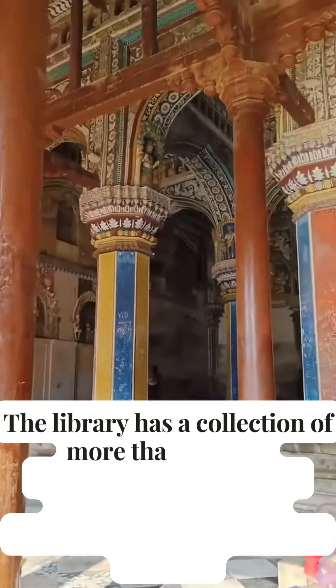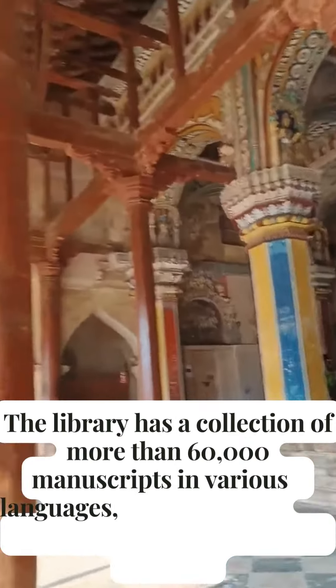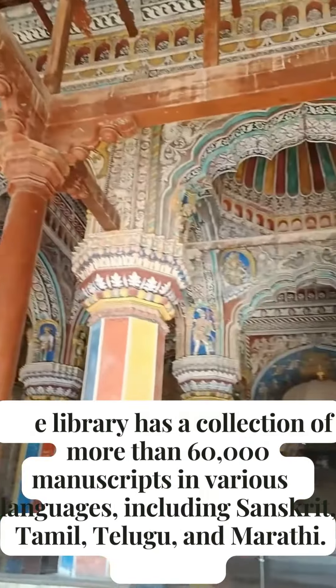The library has a collection of more than 60,000 manuscripts in various languages, including Sanskrit, Tamil, Telugu, and Marathi.